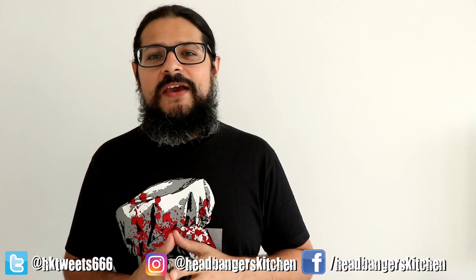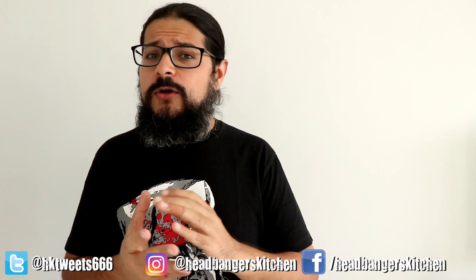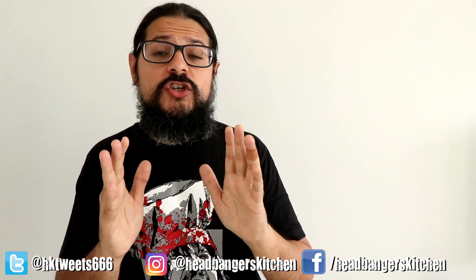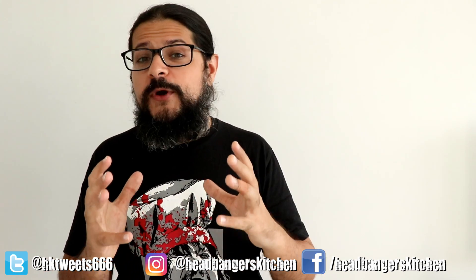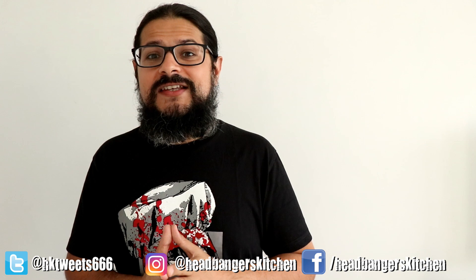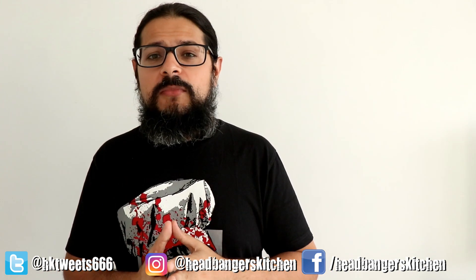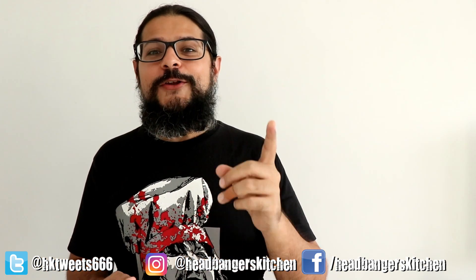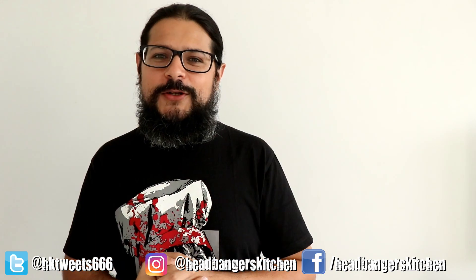That pretty much covers everything I wanted to talk about in this episode of Meal Prep Monday. If you have any questions, please leave them in the comments below — but make sure you watch my Keto 101 series first, because a lot of questions have already been answered there. I will see you next Saturday with a new Meal Prep Monday episode. I hope you enjoyed this series — cheers and keep ketoing.